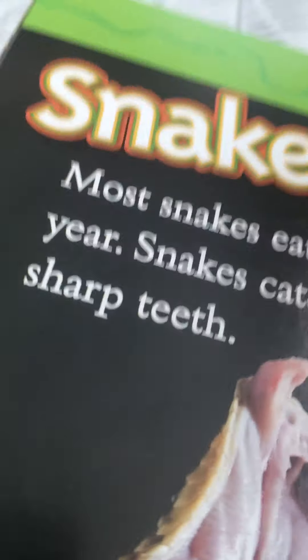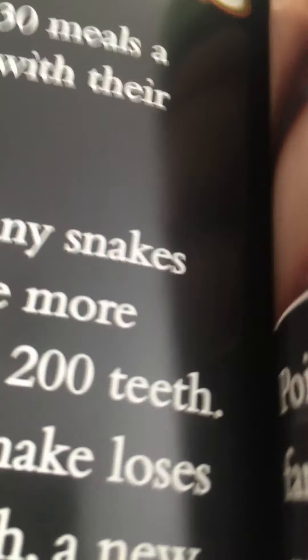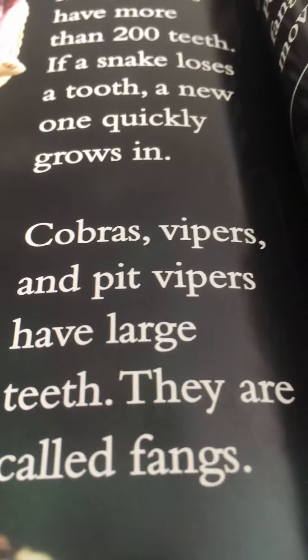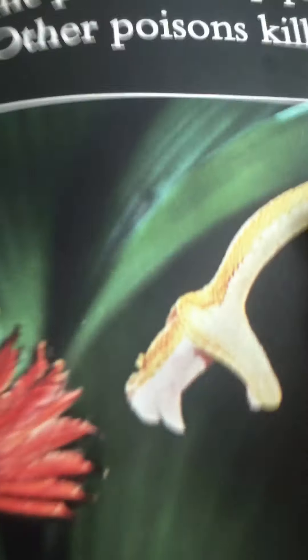Most snakes can eat about 30 meals a year. Snakes catch prey with their sharp teeth, and many snakes have more than 200 teeth. If a snake loses a tooth, a new one grows quickly. Cobras, vipers, and pit vipers have large teeth called fangs. Poison flows through holes in a snake's fangs. Some poison stops prey from moving; other poisons kill the prey. Here is an eyelash viper striking at a hummingbird.